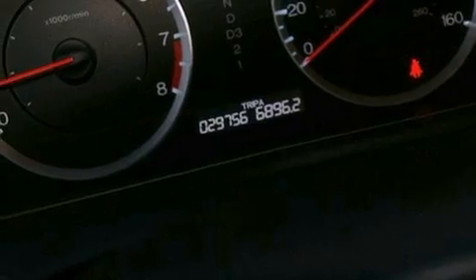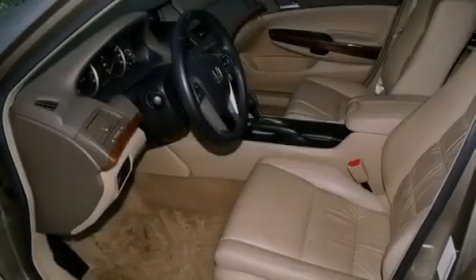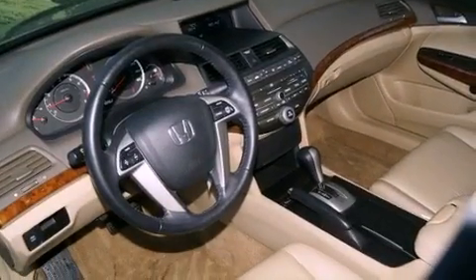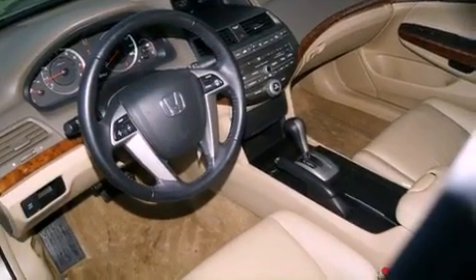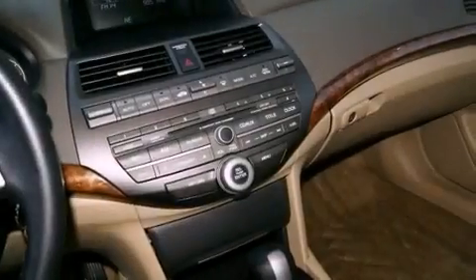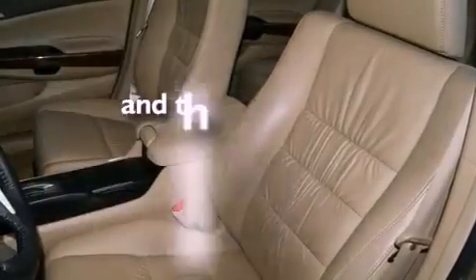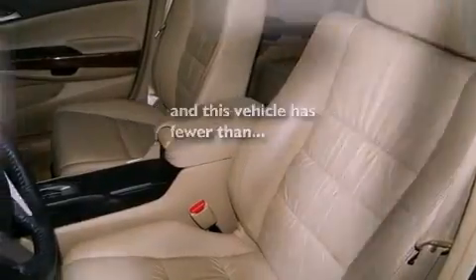All of the following features are included: a power moonroof, heated front seats, cruise control, a CD player, a passenger side vanity mirror, a security system, a traction control system, an anti-lock braking system, and air conditioning with automatic climate control. This vehicle has fewer than 30,000 miles on the odometer.